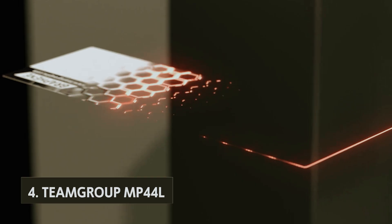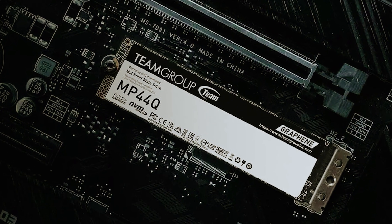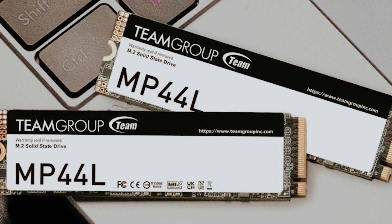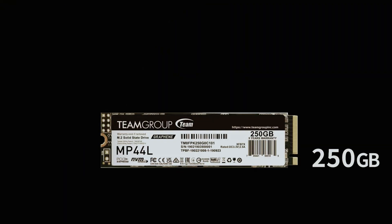At number four, we have the Team Group MP44L. This SSD is an excellent choice for those seeking an affordable yet high-performing storage solution. Designed on the advanced PCIe 4 NVMe interface, this drive strikes a perfect balance between cost and efficiency.